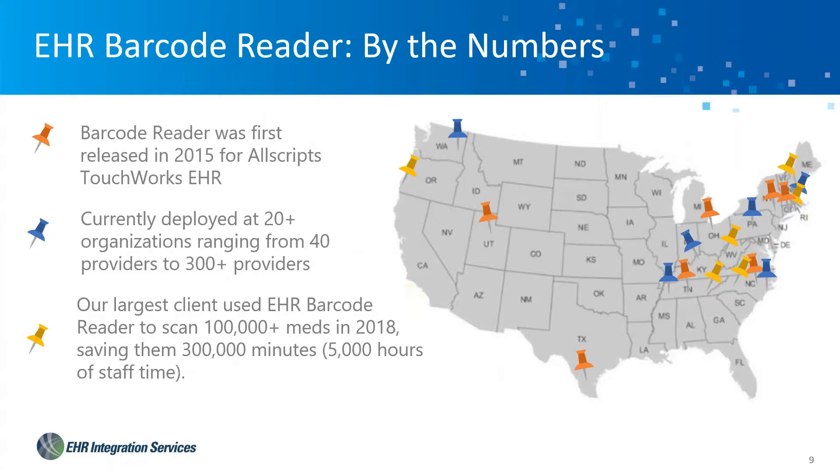It was in early 2015 that we completed the transition from a custom application to a commercial-based application. It was first released into the Allscripts TouchWorks EHR. We have 20-plus organizations using it of a wide variety of sizes. Our largest user last year delivered over 100,000 medications through the scanning process. We're very excited about the application — ultimately saving you time, energy, and money by providing a much more efficient way to document and process.